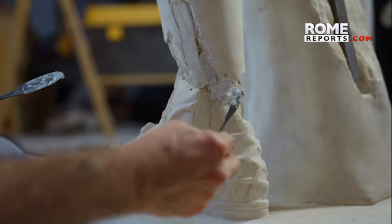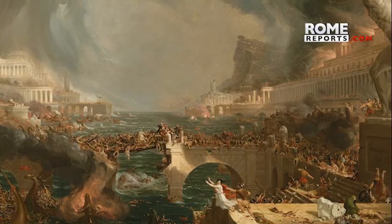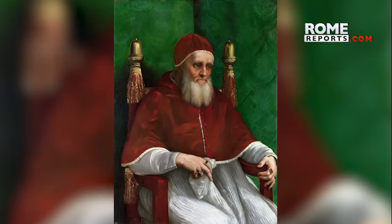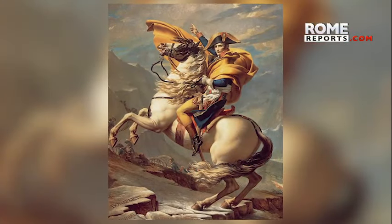The statue suffered damage over time. After the fall of the Roman Empire, the sculpture was abandoned for centuries. It was rediscovered in 1489. Pope Julius II ordered it brought to the Vatican. Then Napoleon took it to Paris, and it was some time before it was returned.